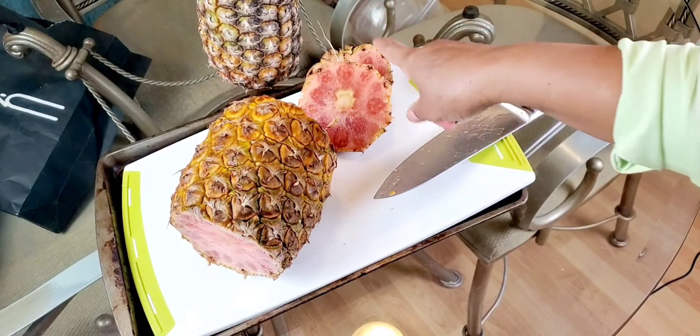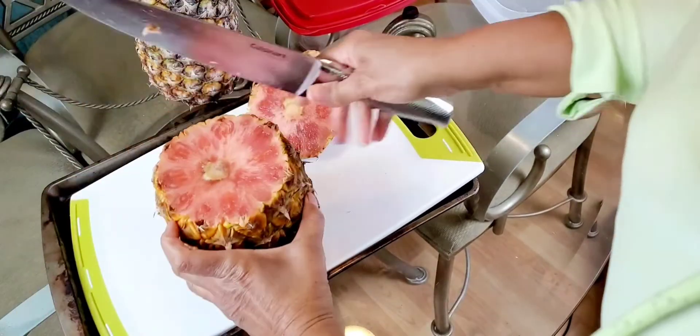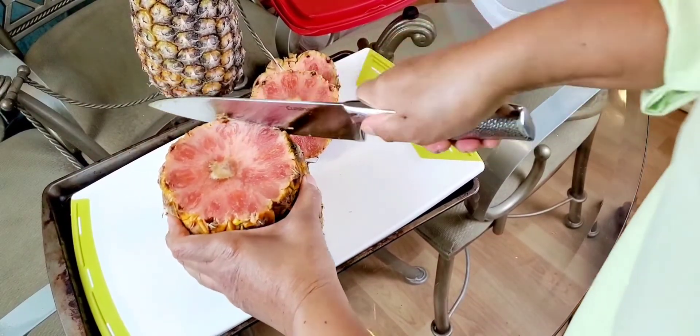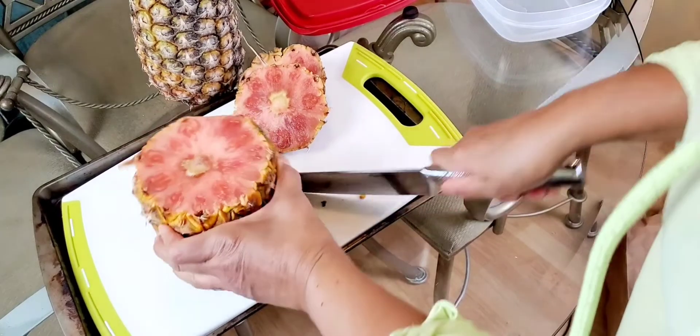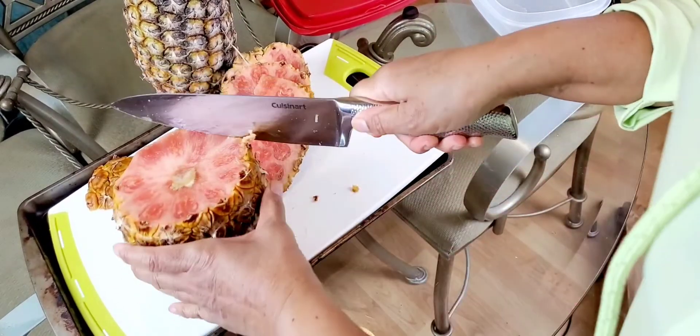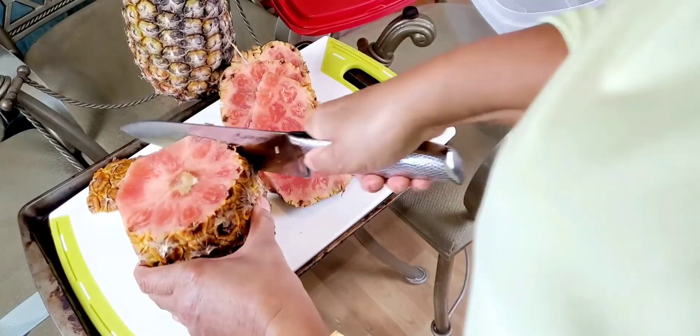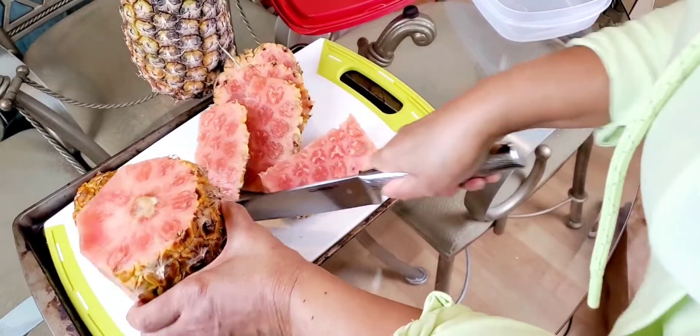I hope I haven't let this one get too ripe. Oh, this may be overripe — I hate that because it sure was expensive. I should be able to salvage some of it to taste for you.